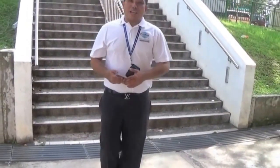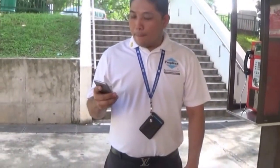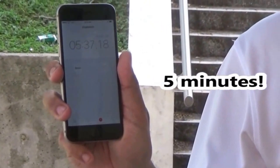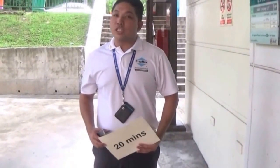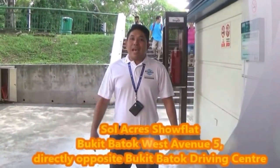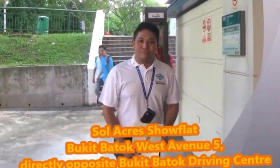Alright, here we are — Keat Hong station. Let's take a look at how long we took: 5 minutes 37 seconds. So near and convenient! Keat Hong station is only two stations away from Bukit Panjang MRT station, which is the Downtown Line. It takes about 20 minutes to the CBD and Orchard area. Visit our show gallery, and I'd love to share with you 365 days of happiness at Soul Acres. Bye!